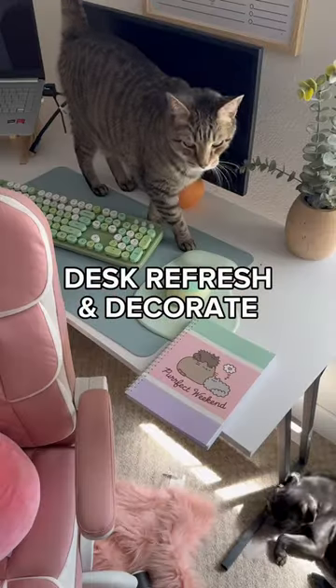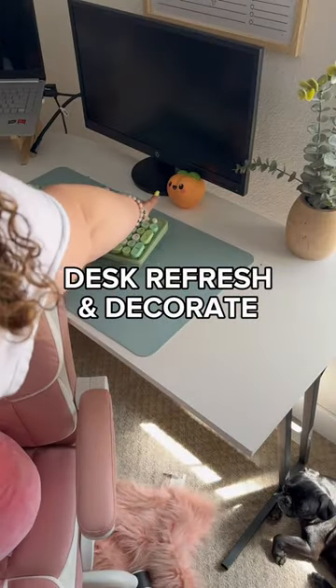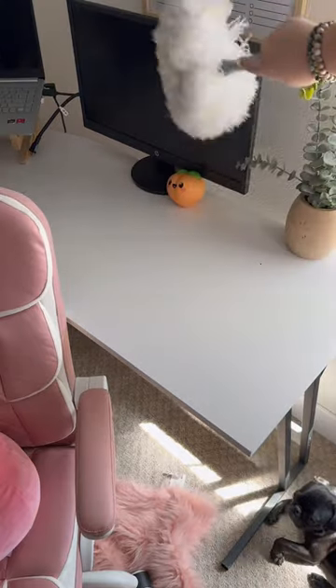Welcome to Bougie on a Budget, Lifestyle Edition. Today we're gonna refresh my desk and decorate it on a budget, courtesy of Dollar Tree.